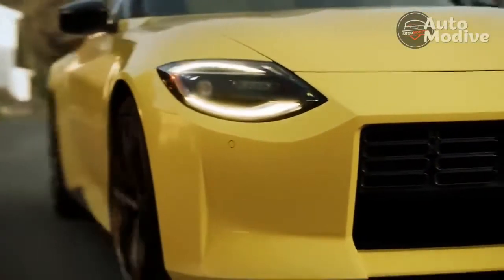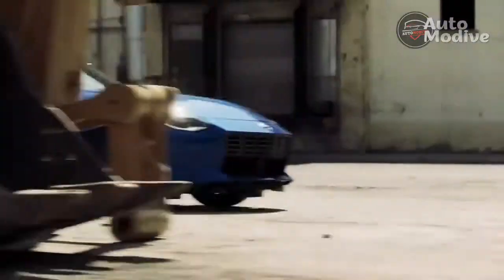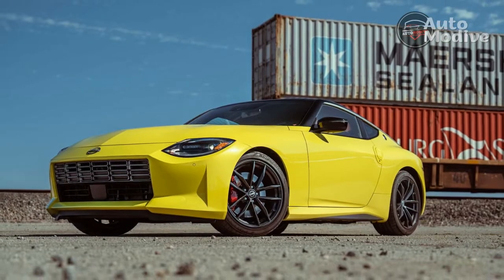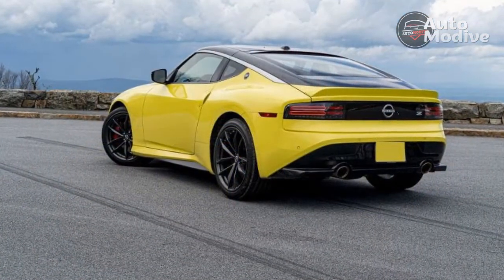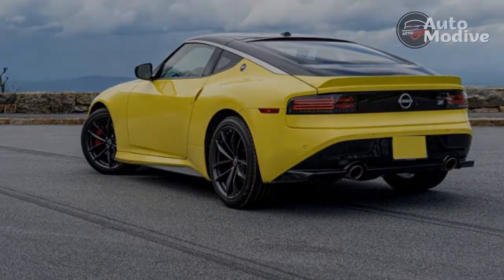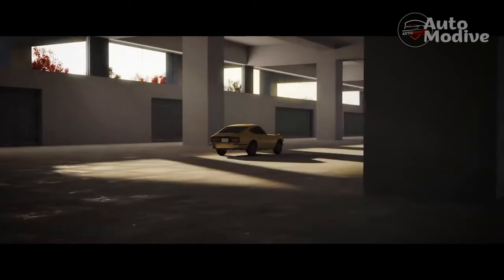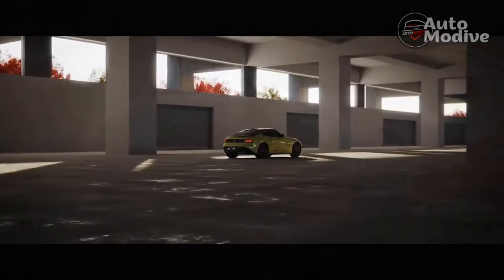At least the buckets on this performance model have real leather and synthetic suede. The touchscreen inside the new Z is relatively basic. A 9.0-inch display borrowed from other Nissan products comes standard on the performance model, while a slightly smaller 8.0-inch screen is standard in the base Sport trim. Both employ the latest version of Nissan's logical infotainment system, which has crisp graphics, clean menu options, and Apple CarPlay and Android Auto connectivity. CarPlay comes with a wireless connection, but for some reason Android Auto doesn't.